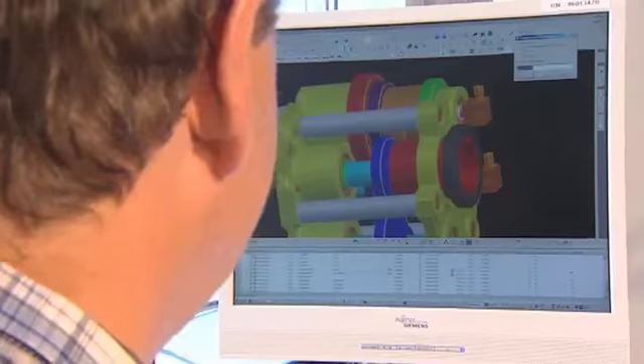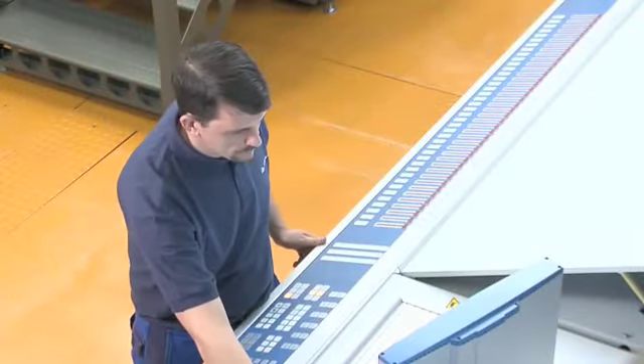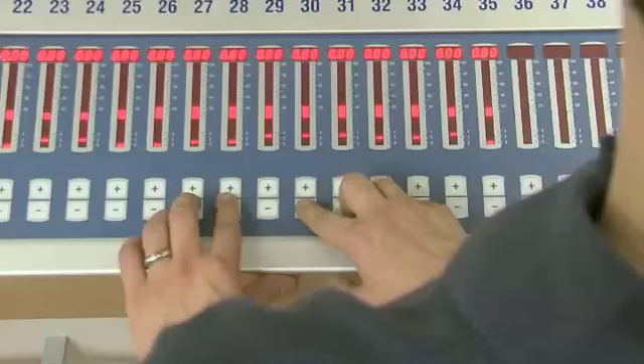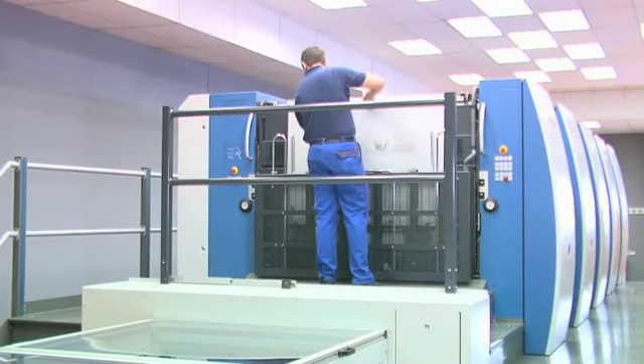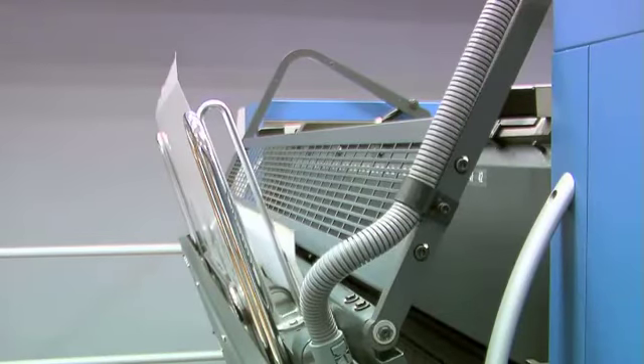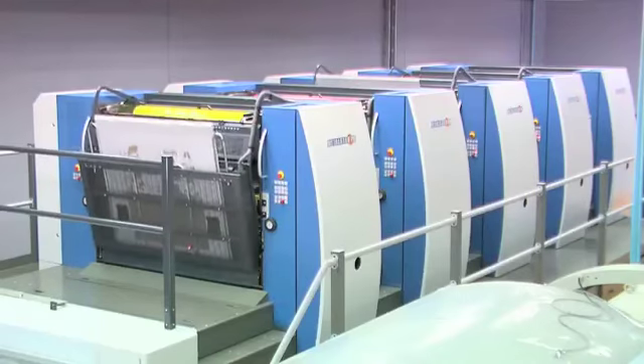We offer optimized solutions. All our systems are mutually compatible to ensure smooth production flow with the shortest possible changeover and downtimes. With the Metal Star 6 color printing press, for example, the complete set of new printing plates is ready for use in less than 4 minutes. The new job data are called up and the new format is set at the touch of a button.